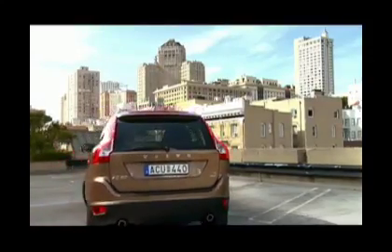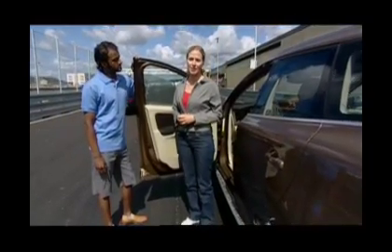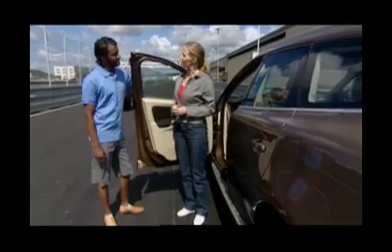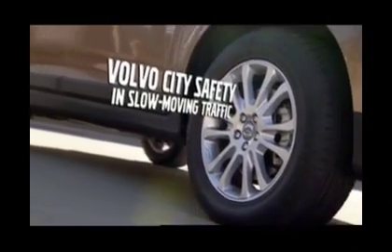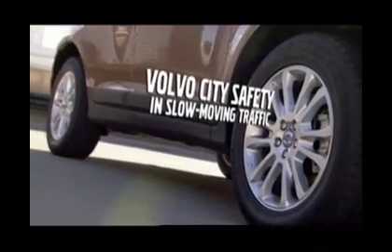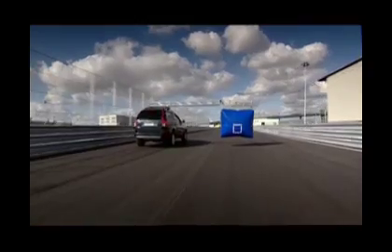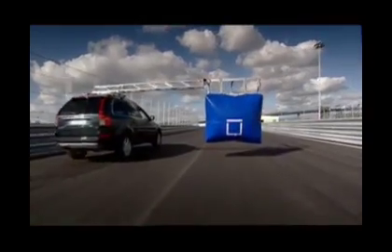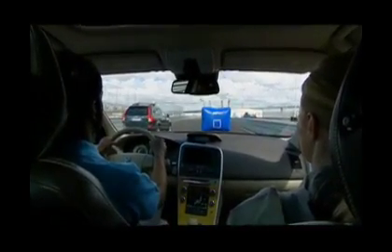We're going to show you three scenarios that City Safety was specifically designed to address. Now it's time for a test drive with our first customer. The balloon in front of us represents a car that we are approaching a little too quickly. The infrared laser sensor detects cars directly in front of us within 18 feet. City Safety prepares our XC60 for a rather quick slowdown as we near a possible collision.